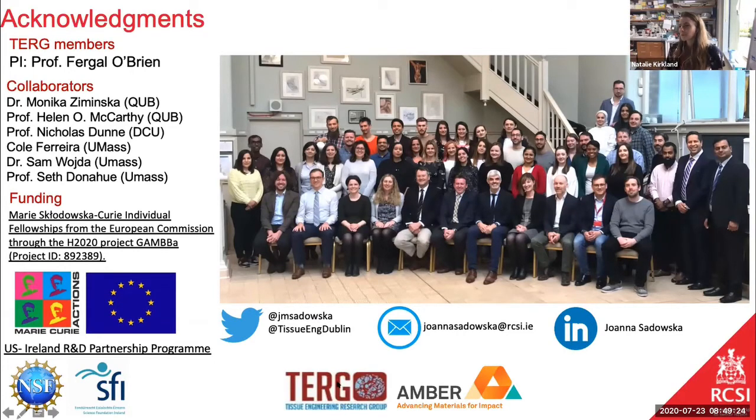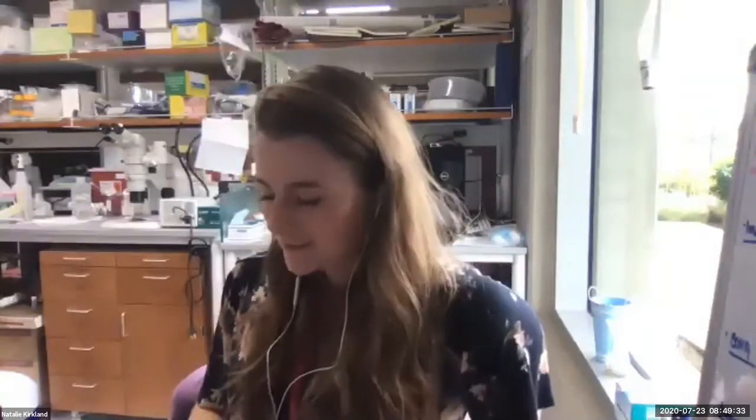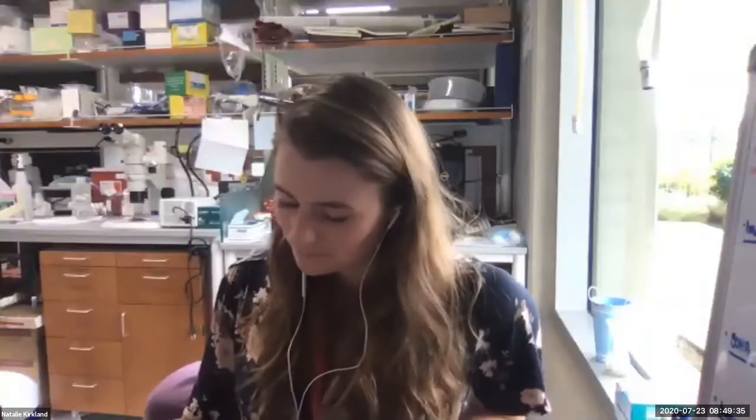Thank you very much Joanna, that was a really interesting talk. If anybody has any questions please post them in the chat and we'll read them out. So I wondered if you had checked for any antiviral responses against the incorporation of the interfering RNAs — obviously once they form double-stranded RNA, do you see any activation of an antiviral response within the cells?